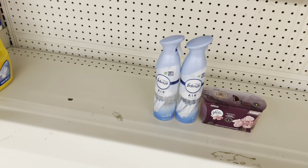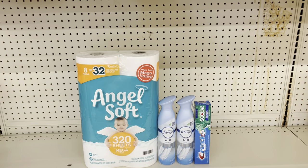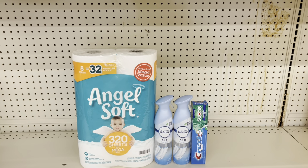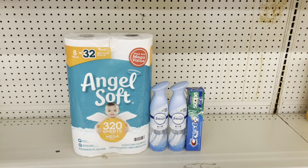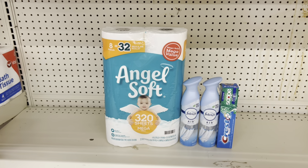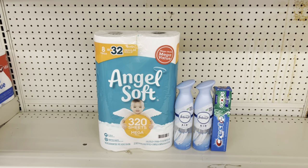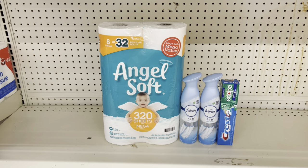Another option: grab the Angels Off at $5.95 with the $1 digital, two Febreze at $3.25 each with the $3.30 off of two digital, and Crest at $3.00 with the $2 digital. This scenario totals $15.45, and after coupons you pay just $9.15 before tax.